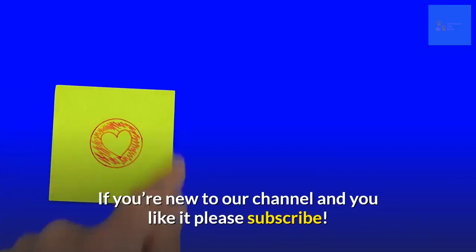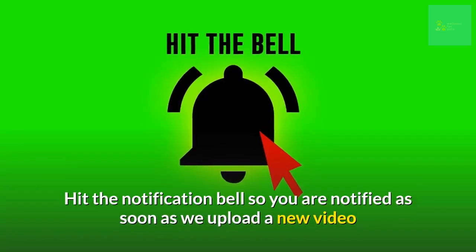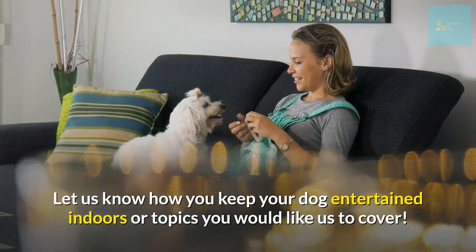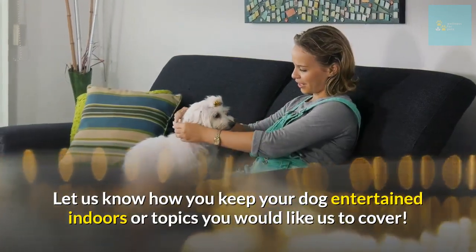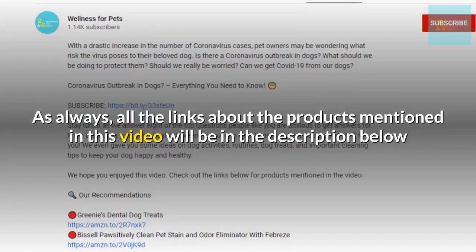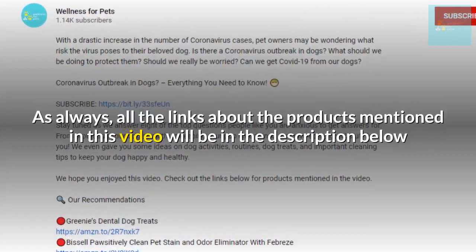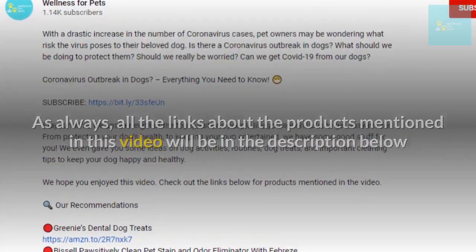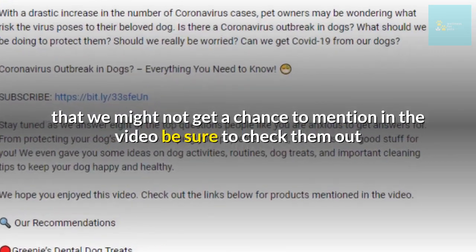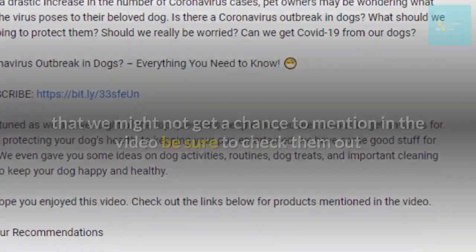Thanks for watching — we hope you liked it! If you're new to our channel and you like it, please subscribe and hit the notification bell so you are notified as soon as we upload a new video. Let us know how you keep your dog entertained indoors, or topics you would like us to cover, in the comment section below. All the links about the products mentioned in this video will be in the description below.